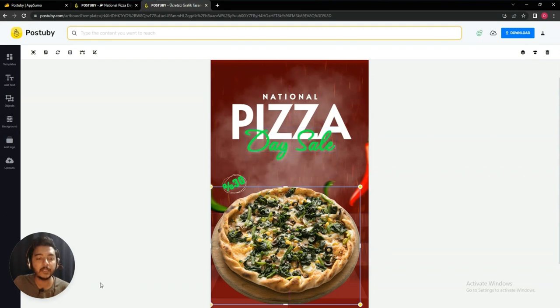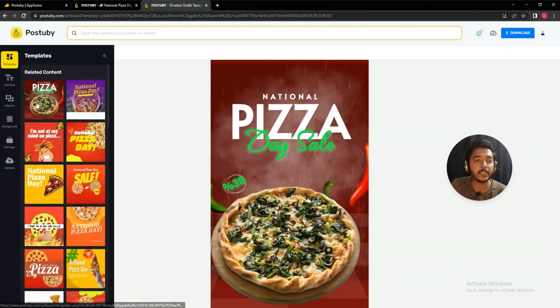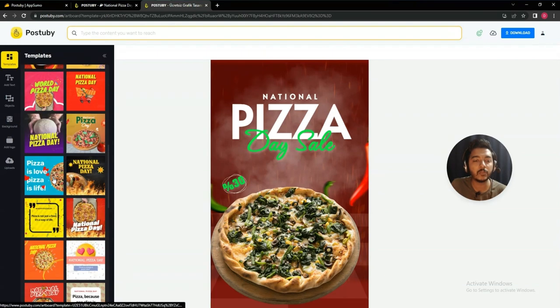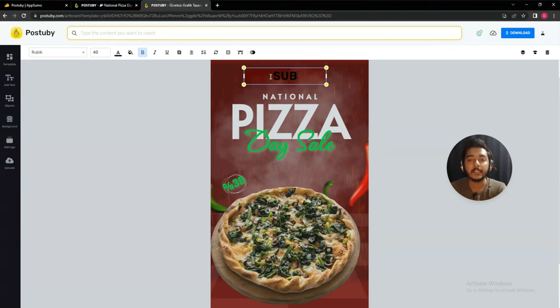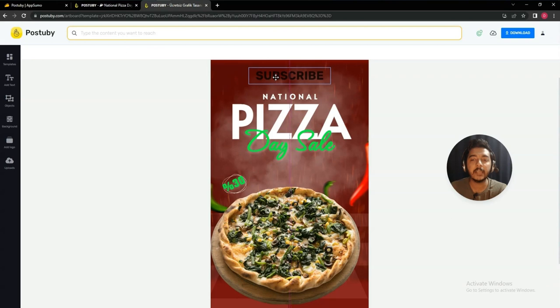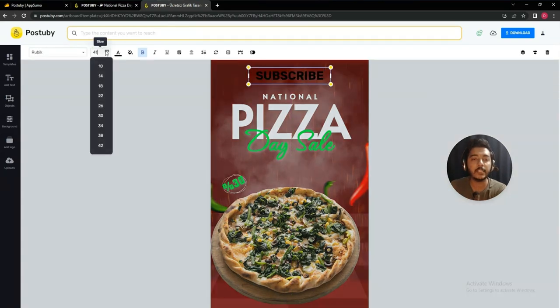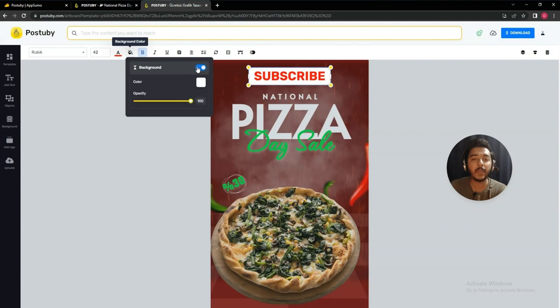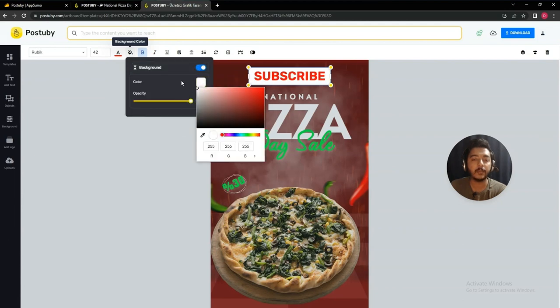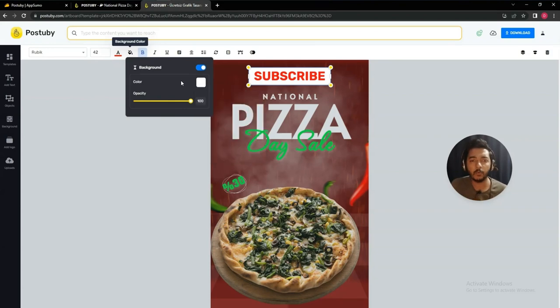There are lots of editing features. If you want to change the template, click on 'template' and there are lots of templates to choose from. To add text, click 'add a heading', 'add a subheading', or 'add body text', then drag and drop it. I'll type 'subscribe' as sample text, then change the font size to 42. You can change the color, add a background color, and change the background color opacity.